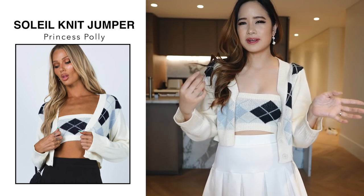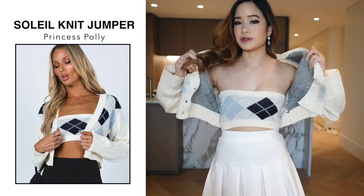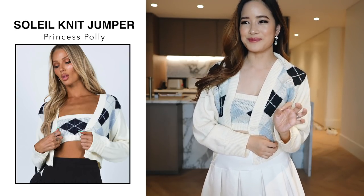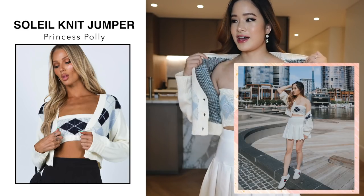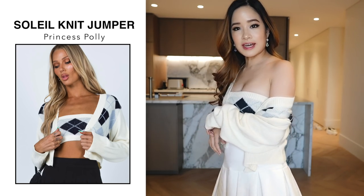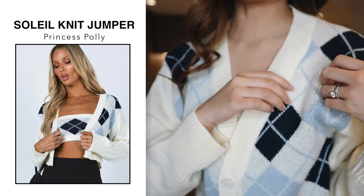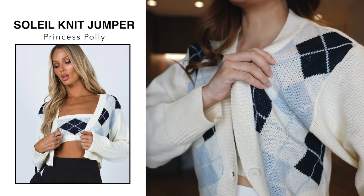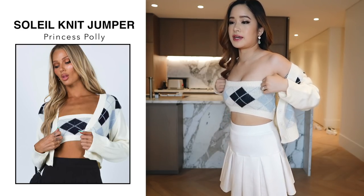Right now in Australia it is technically autumn but it is still quite warm, so I thought this would be perfect to wear on days where it's warm, and then when it gets cold you can just put the cardigan on. I have to tell you guys the material is really thick and super warm — I didn't expect it to be this warm. The material is made out of 100% acrylic, which is quite thick. For sizing, I think it fits me really well — the top is just perfect, sits very comfortably, and I never felt like it was going to fall off.